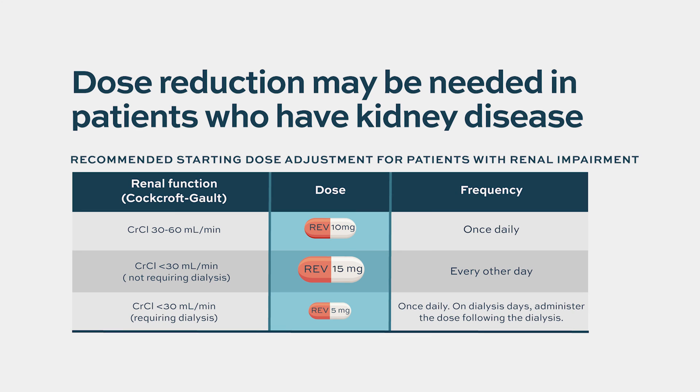We have to be careful prescribing this medication to patients with kidney problems, as these patients tend to develop more cytopenias like neutropenia. In those patients, dosing starts anywhere between 5 milligrams to 15 milligrams, and if the patient tolerates well, the dose can be increased up to the maximum of 25 milligrams orally.